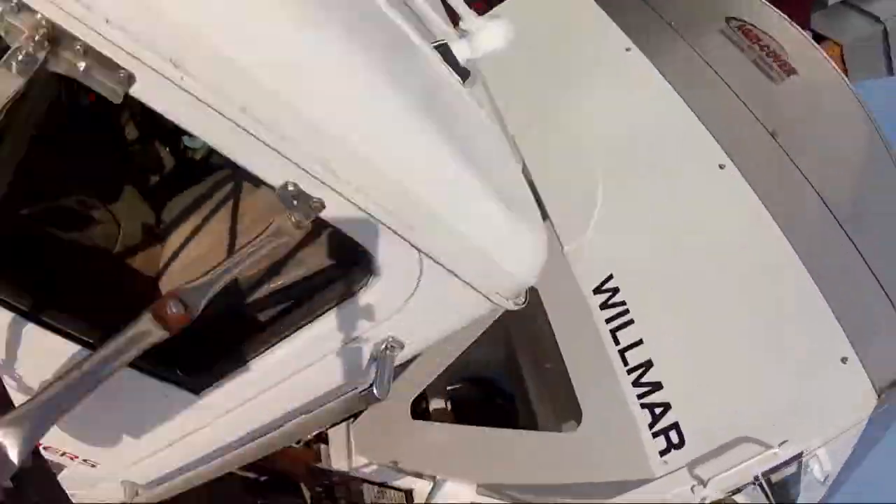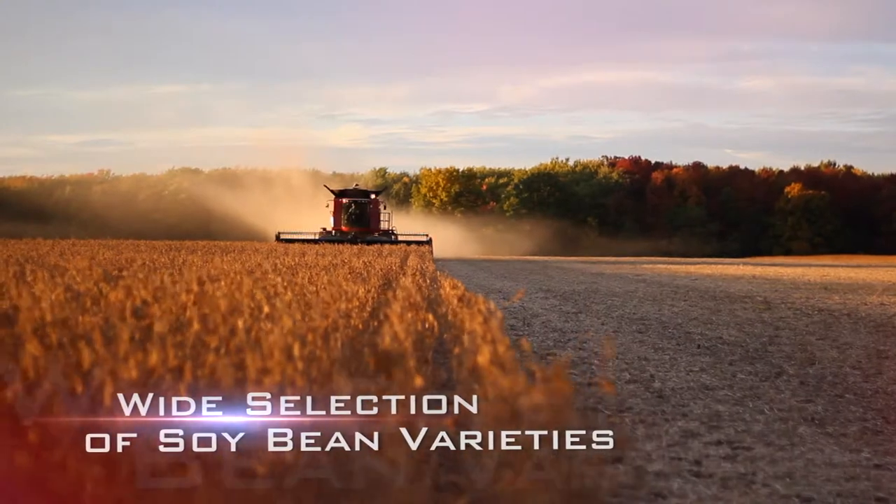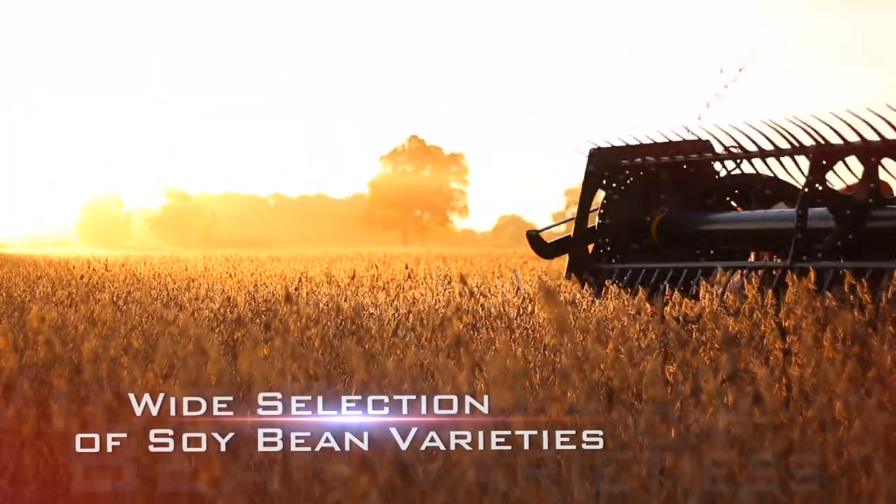FS Partners offers a wide selection of soybean varieties to meet your individual field and farm needs, with professional, knowledgeable and industry certified staff to assist you.